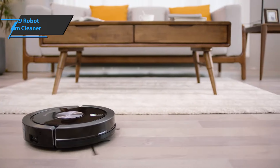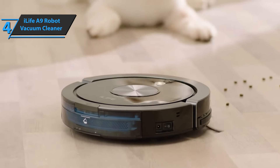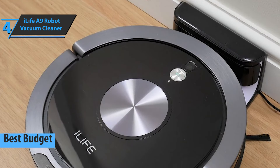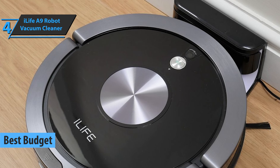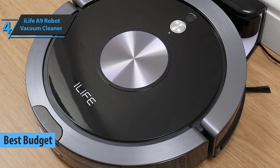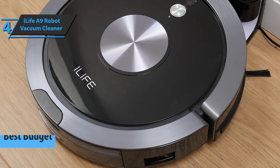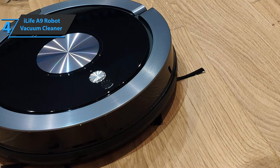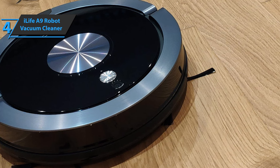If you're looking for a product that'll help you save money and at the same time provide quite a solid performance, check out the iLife A9, the best budget robot vacuum available on the market in 2022. At first glance, the iLife A9 looks a bit like other robotic vacuum cleaners we've seen — simple round body, one control knob, detachable side brushes for easy edge cleaning, and a simple charging station.